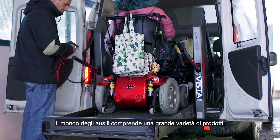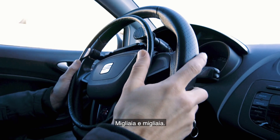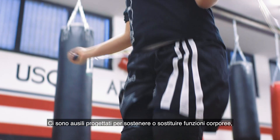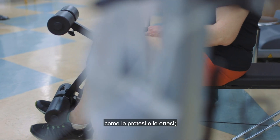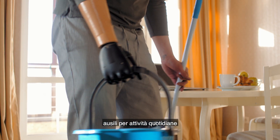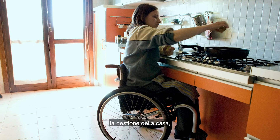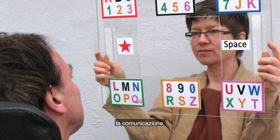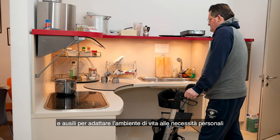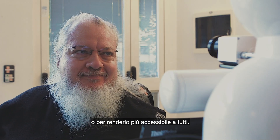The assistive technology world includes a large variety of products — thousands and thousands. There are products intended to support or replace bodily functions, such as prostheses or orthoses. Products to support daily life activities such as self-care, mobility, housekeeping, communication, work and leisure. And products to adapt the living environment to individual needs or to make it more accessible for everybody.